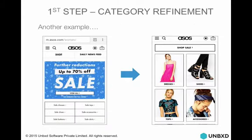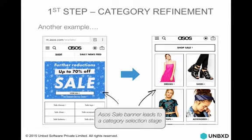Here's another example for category refinement. ASOS does this — they have a big banner on the home page saying '70% sale.' When you click on it, it gives you options showing all the categories and subcategories that have products on sale. Guide your customers.